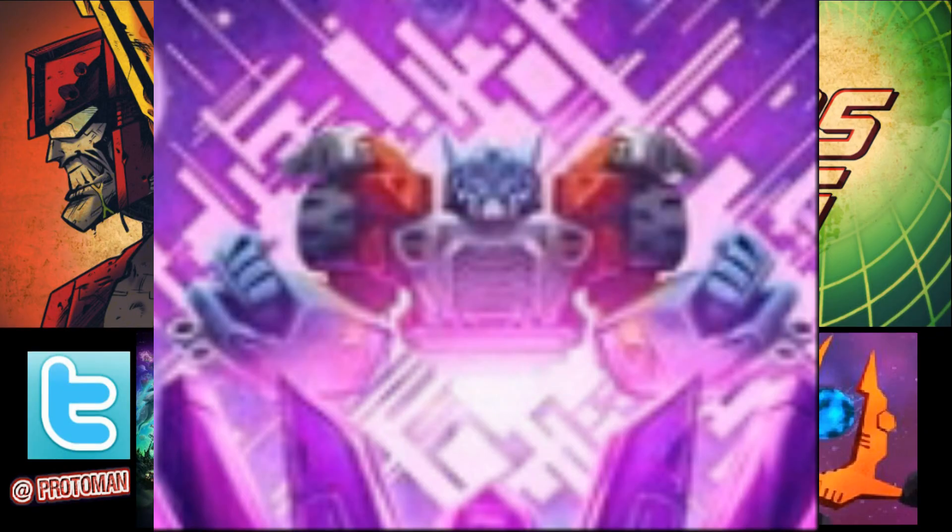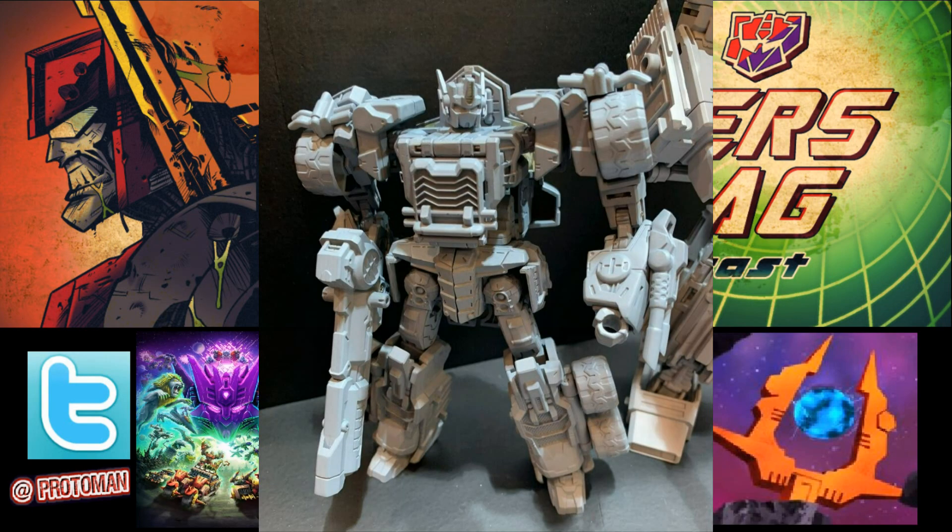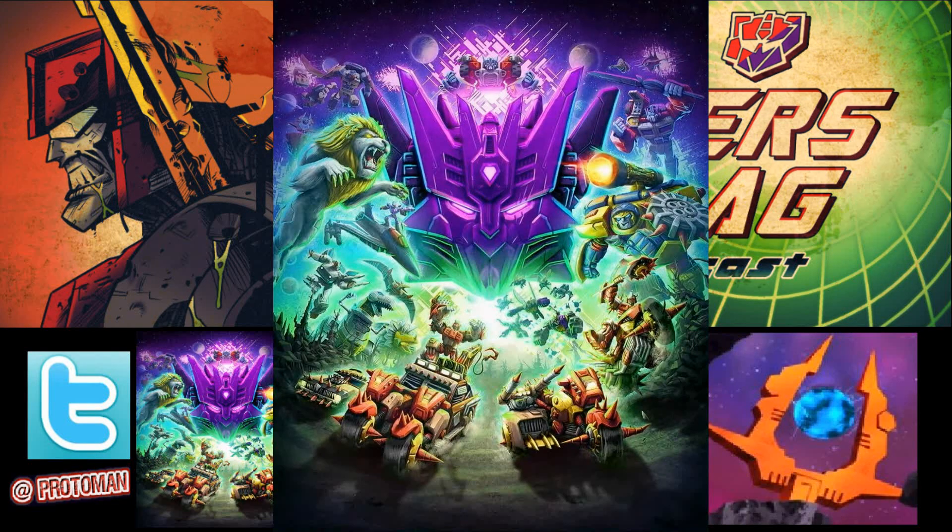Moving to the right, behind Tarn's gigantic Decepticon-looking face, we have the most obvious one here for the Armada celebration in Transformers Legacy Evolution: Armada Optimus Prime. We know he's coming — there's been a lot of talk ever since even before the big V back in 2019 when we saw those prototypes. He's probably going to be our Leader class. He's front and center on this poster — nothing hiding that one.